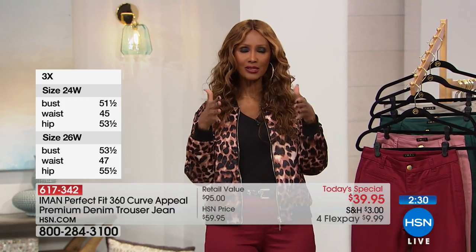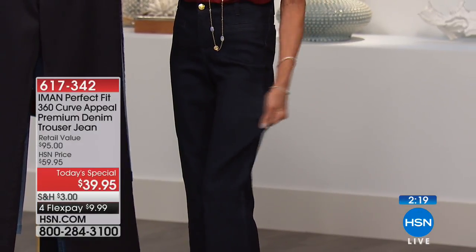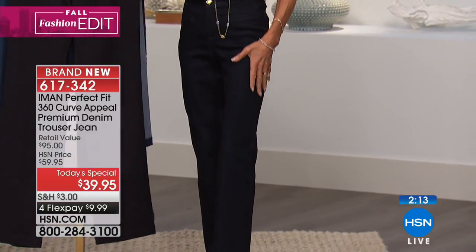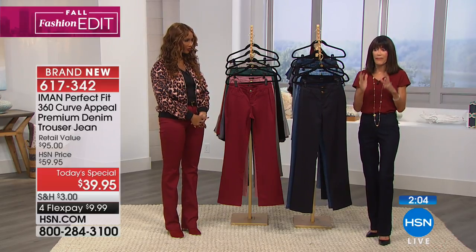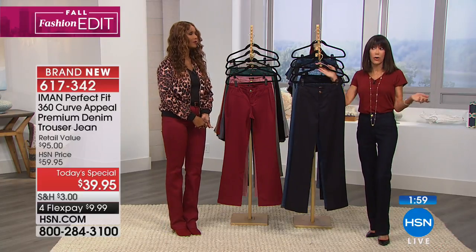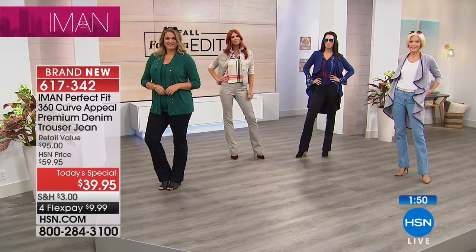What you need is the right denim fit for your body — something that is fit-flattering for your figure. Look at the stretch. The stretch is not as important as the recovery. I am obsessed with the trouser. I love the fact that no matter where my life takes me — a business meeting, out to dinner, on vacation — the trouser jean is always going to work, and that is honestly not something you can say with the boot cut or the skinny.